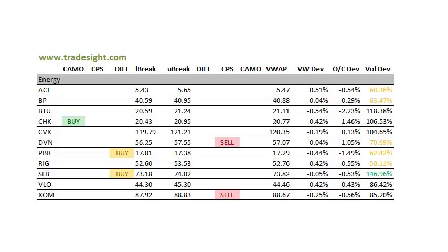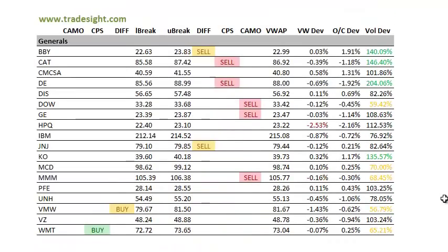Energy names are kind of a mixed bag — a couple of buys and a couple of sells. CHK had a pretty strong day, closing well above the open, and we do have a camouflage buy signal. Schlumberger also has a differential buy signal, trading 150% of its typical volume, so definitely keep an eye on that again tomorrow. Those stocks remain in play.